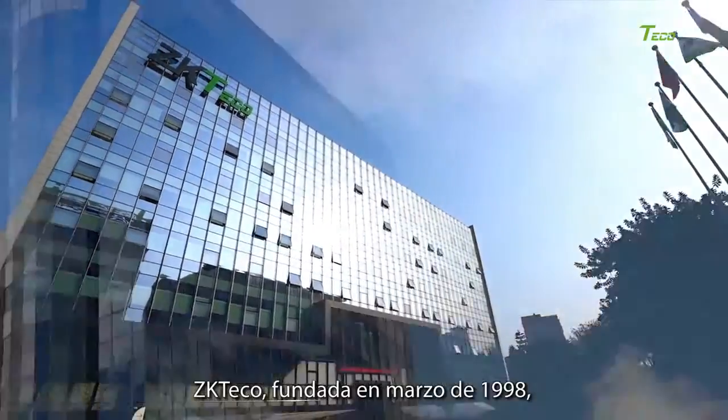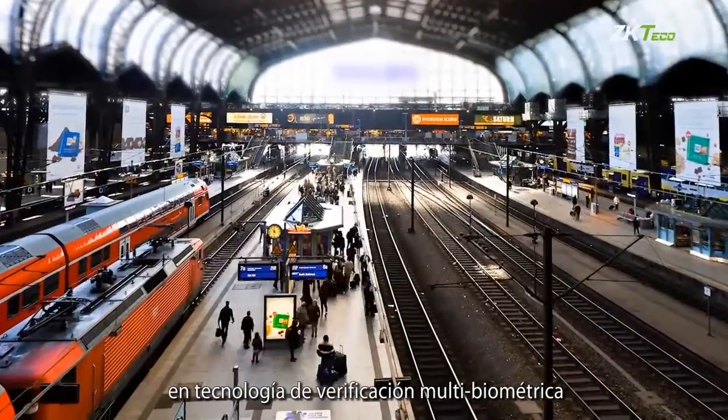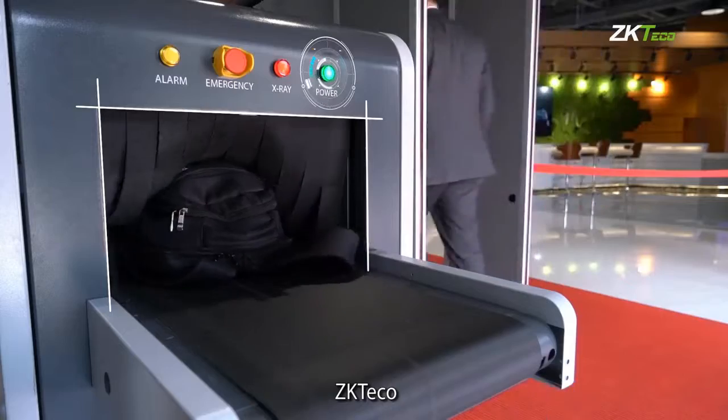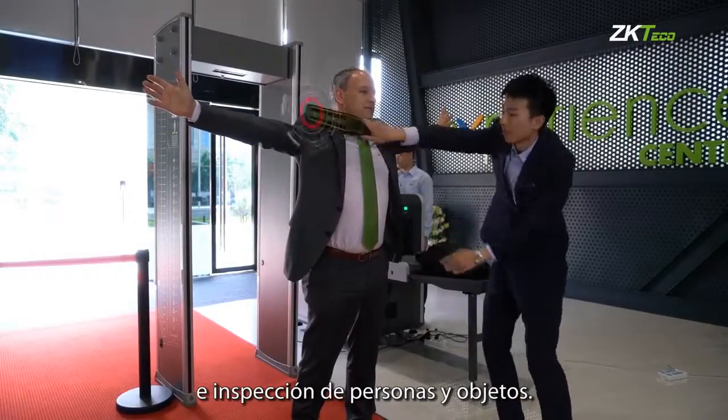ZK Teco, founded in March 1998, is the globally leading enterprise of hybrid biometric verification technology and security solutions. ZK Teco provides comprehensive entrance management and freight inspection solutions.